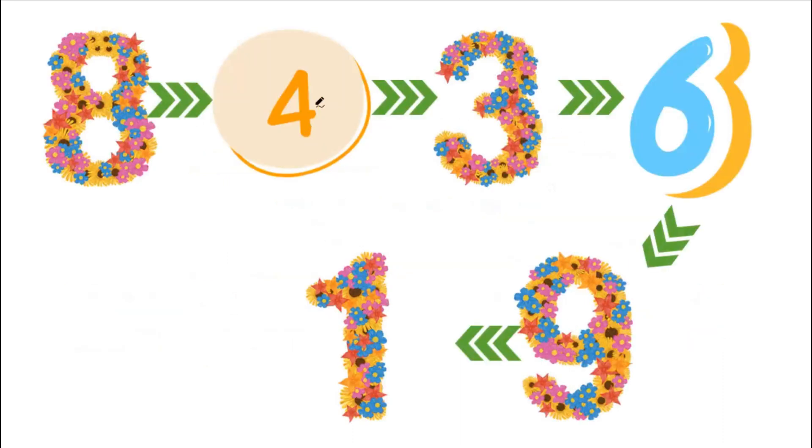Can you tell me what are these numbers? The number eight, the number four, the number three, the number six, the number seven, and the number one.